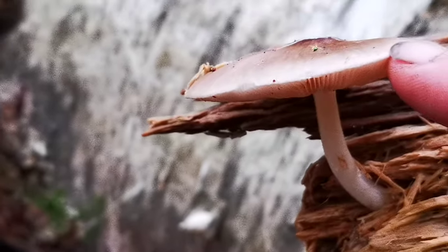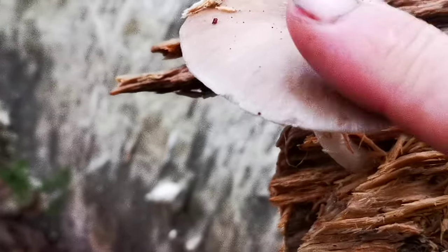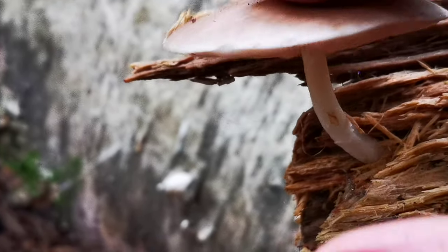Deer mushrooms do grow on wood, and you want to find them on wood. Sometimes the wood is underground.